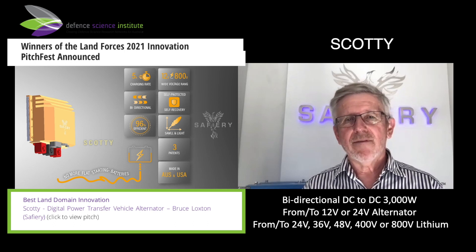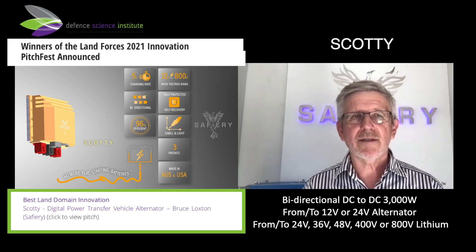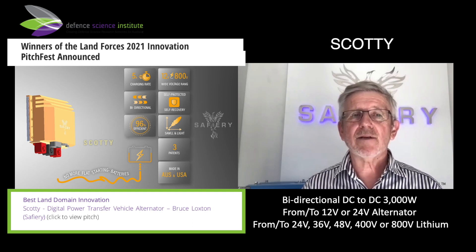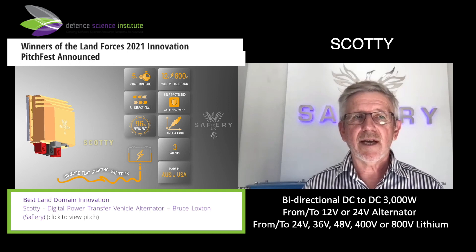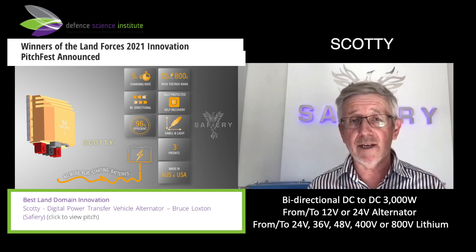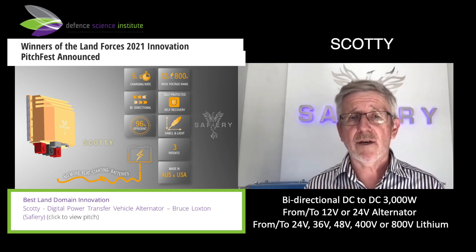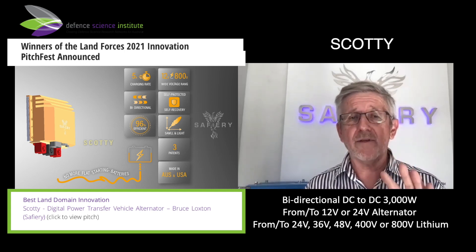What is the one thing that you never have enough of? This is a tech session, and the one thing that people don't seem to have enough of these days is lithium capacity — portable battery capacity. As batteries get larger, the charge time to replenish them takes a lot longer. What if we could double the charge rate, or do it three times faster?